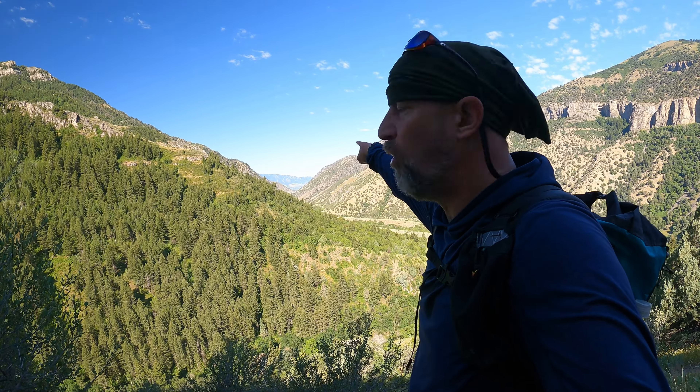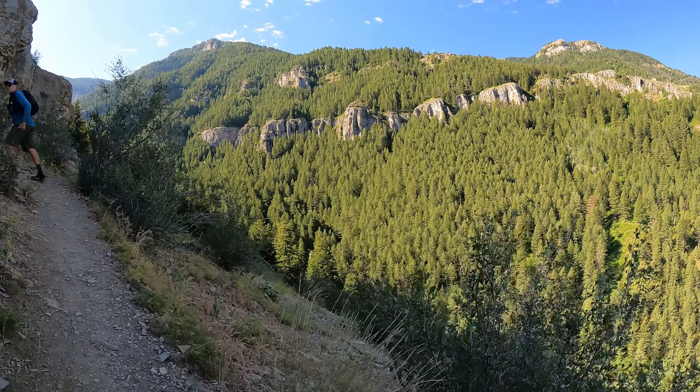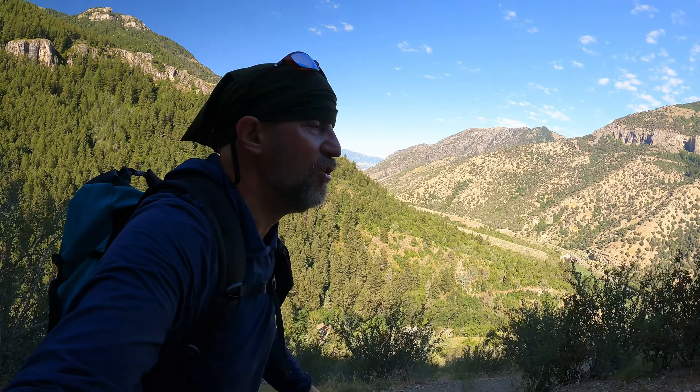We had our first switchback coming back around the ridge, and you get up here to see some great views. Down there is Logan in that valley, and that's where Utah State University is. I love canyons and how they wind their way back — you can kind of see where they go. But look at the ridges on the other side. Another switchback — nice little climb in the morning, getting up to the top of the ridge and getting more of the views.